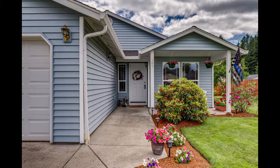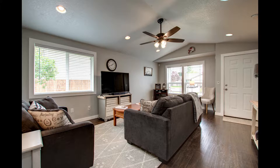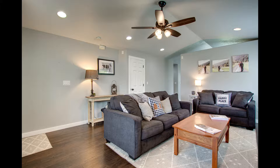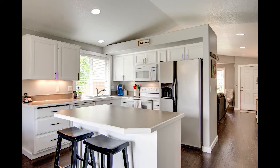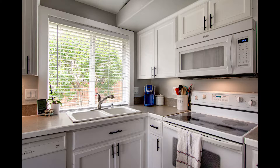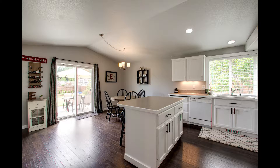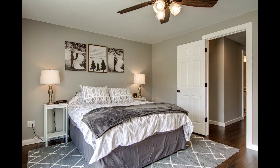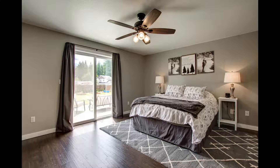This charming home is full of style. It has laminate floors and vaulted ceilings. The kitchen features an island, white cabinets, a stainless steel refrigerator, and a large dining area. The master suite has a walk-in closet and a slider to the back patio.